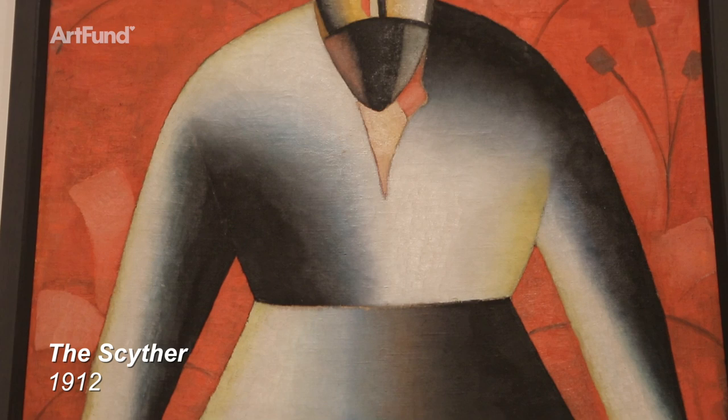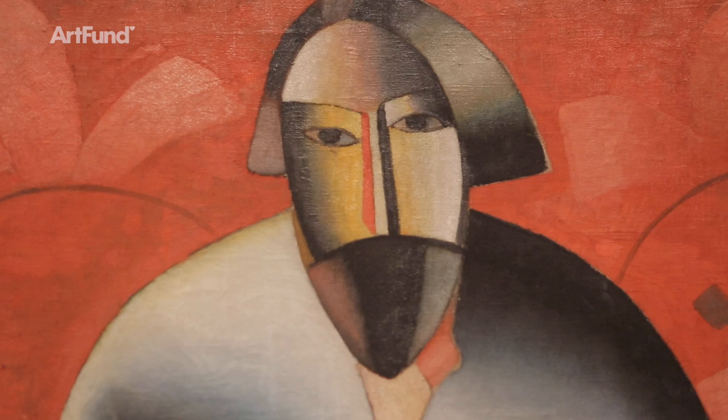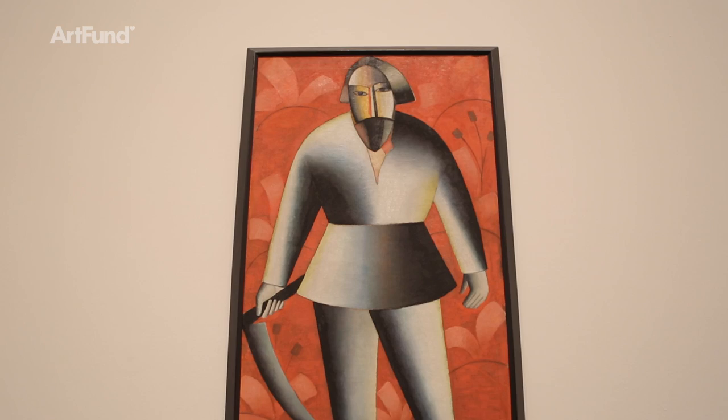Where it's really different is the way he's painted it, bringing in new influences of Cubism from Paris. He's painted this peasant like he's assembled from pre-made metal sheets, very much in tune with the new ideas of the machine age entering Russia, and also the revolutionary idea of the worker that was brewing up at the time.